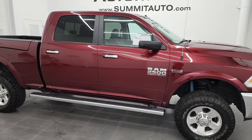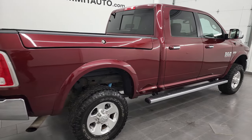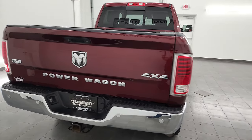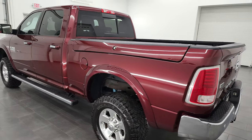Hey, this is Brett and this 2016 Ram 2500 Crew Cab Short Box Laramie Power Wagon is stock number 13441Z. I am here at Summit Automotive in Fond du Lac, Wisconsin — your new and used heavy duty truck and Ram headquarters.